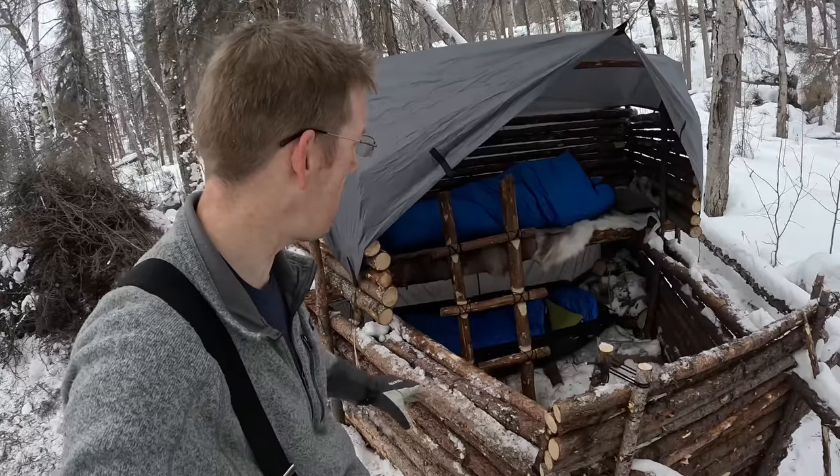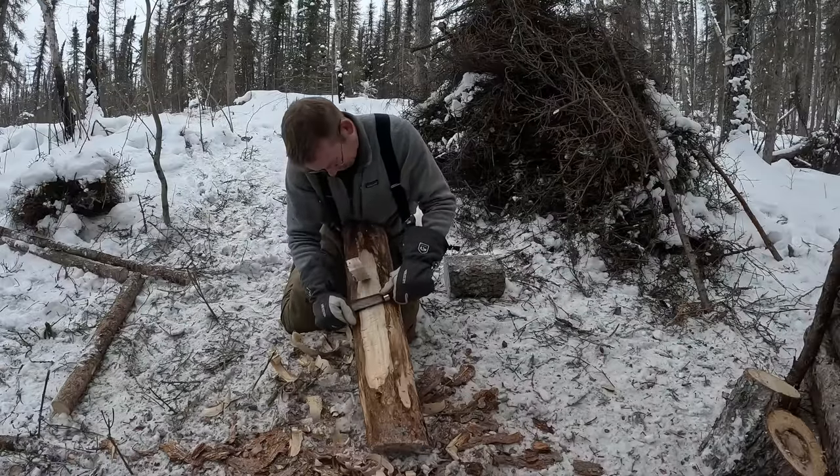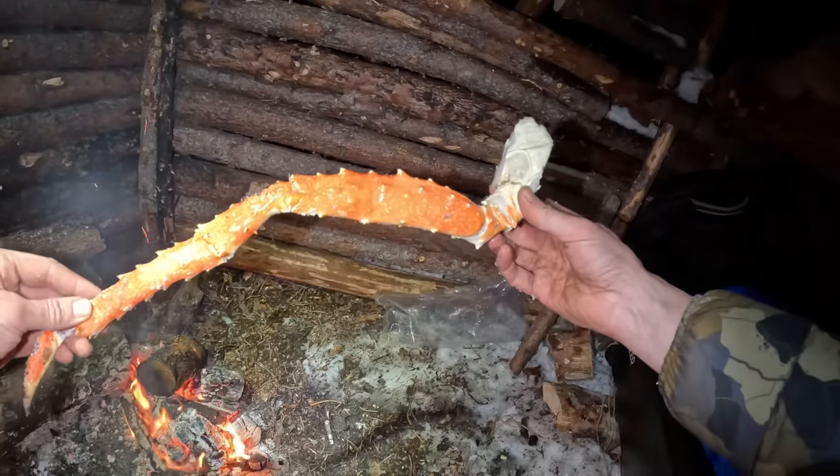Luke here at the Outdoor Boys YouTube channel. Today me and Jake are gonna finish our bunk bed bushcraft shelter. We're also gonna eat some amazing food and have a great time doing it.